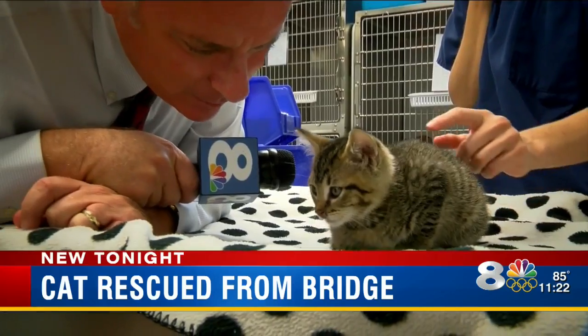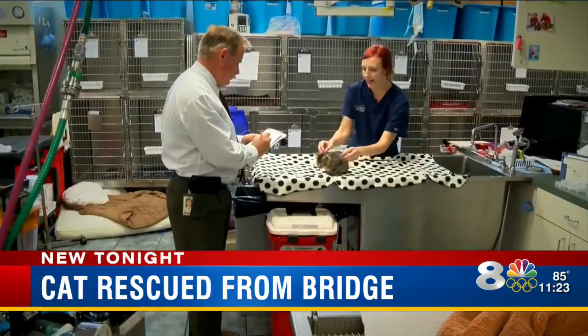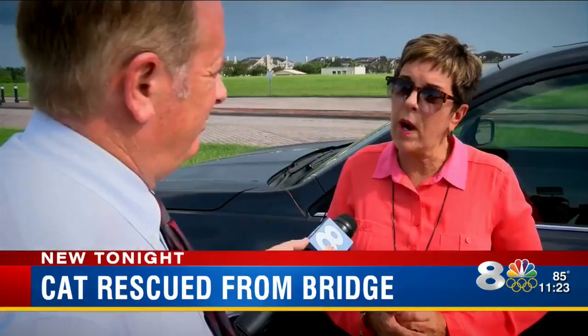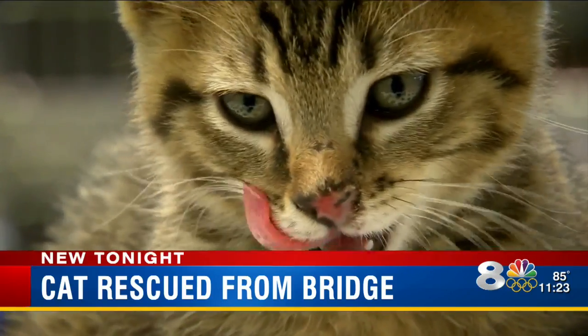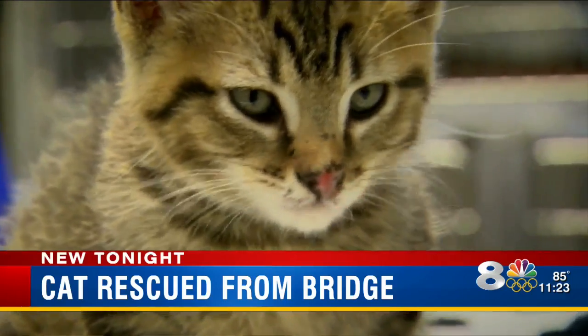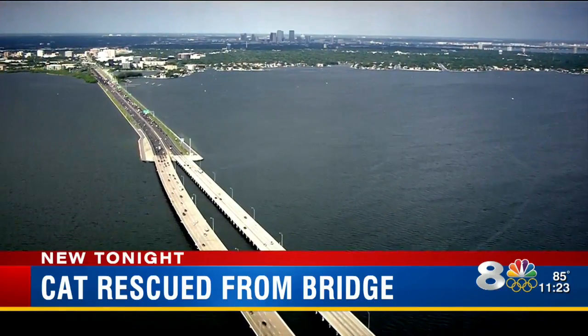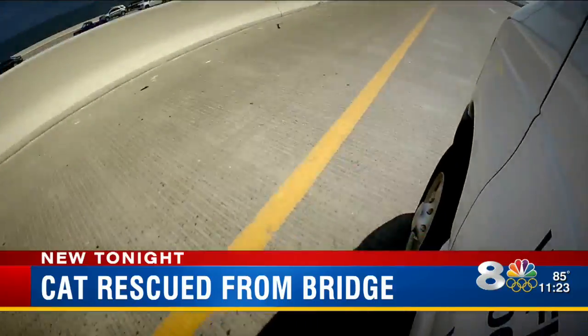Frank is one of the lucky ones. He's been around people and isn't feral. But other cats haven't been so lucky. "And if the person who's doing this is watching this, please stop. It just blows my mind to try to conceive of people doing such a thing. The remote location precludes any notion the cats walked out here. It's just a terrible way for an animal to die. It's terrible."